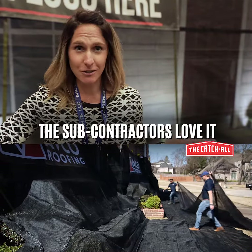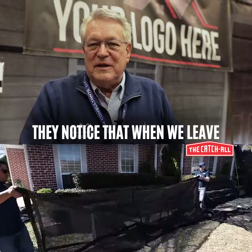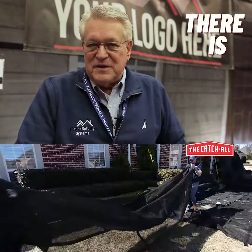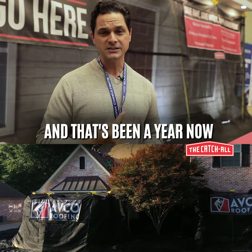The subcontractors love it because they don't have to put OSB everywhere. It's a game-changer for sure. The homeowners notice that when we leave, it's like no different than before we got there. There is no plant damage. I don't think we've paid for one landscape damage since we bought the thing, and that's been a year now.